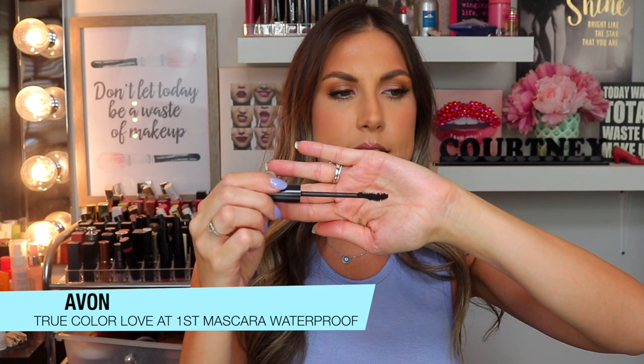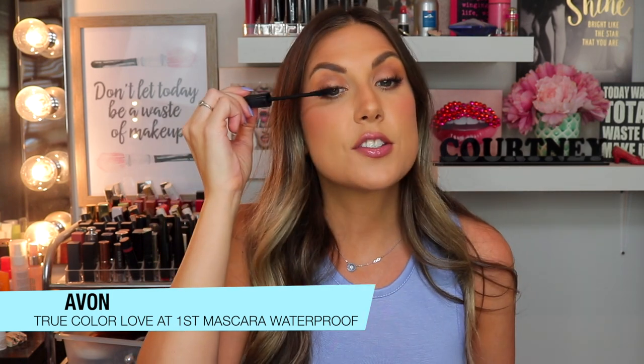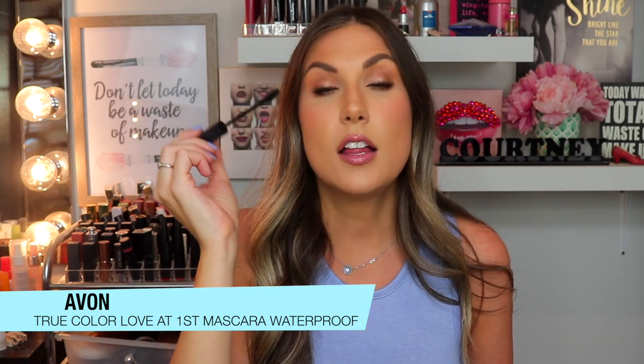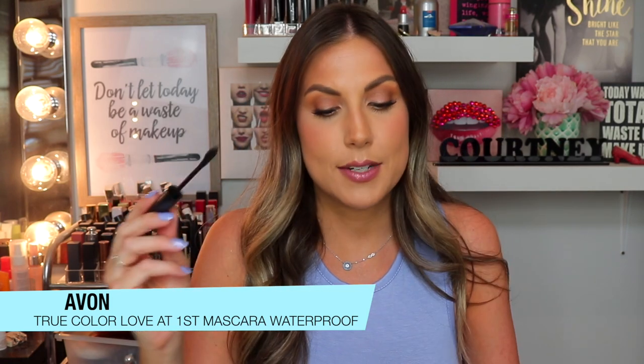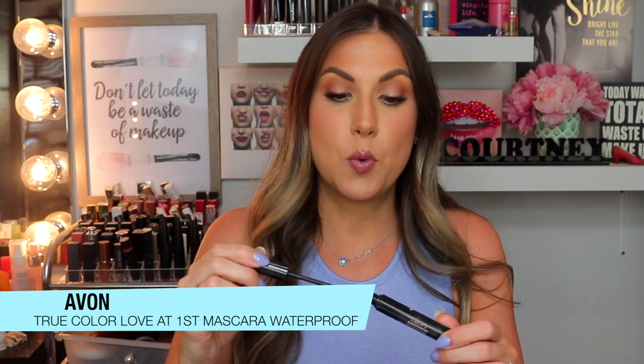I really like the shape of the brush — it's kind of unique. It has a fatter base that tapers in more. It's really great at getting underneath your lashes and coating them well. It doesn't get clumpy, it lengthens, it separates, and gives them a nice curl. Super waterproof — I've really been enjoying this. It's a great mascara.